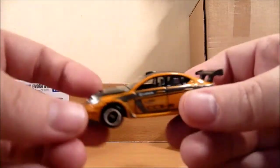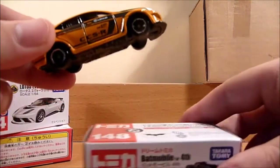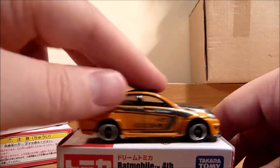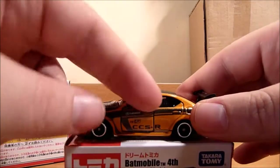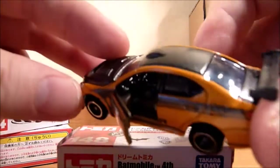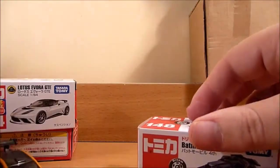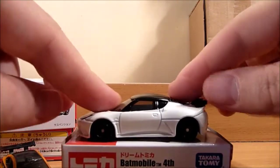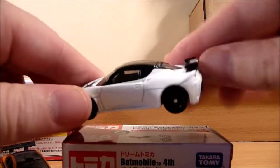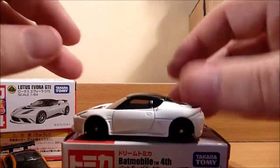I'll bring in the turntable shortly and give these a 360. They all have working suspension and they look absolutely fantastic. The Lexus does have opening doors and a very detailed interior — it's a gorgeous car. The Lotus also looks gorgeous and has working suspension.